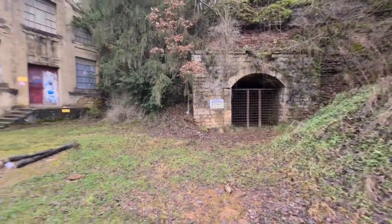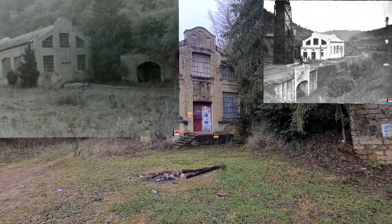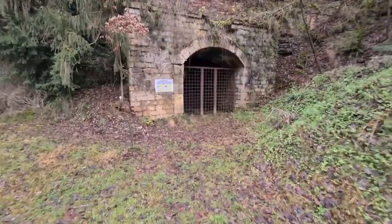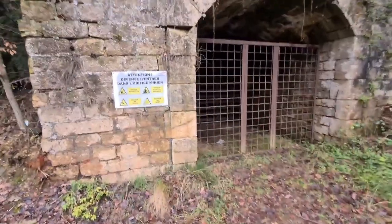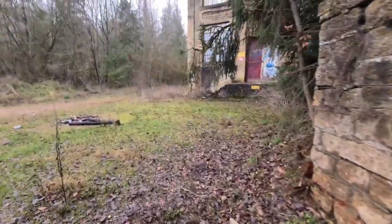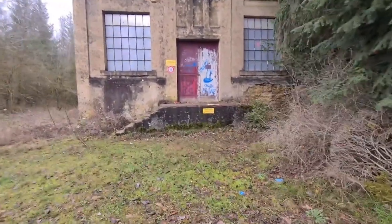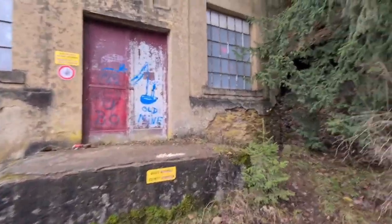Here you can see the second mine, with the main building from back in the time, in the area of Langegron. What is new is this warning sign — I've never seen it before. And again, like the others, it's also closed. Let's take a look at the main entrance. There's graffiti saying 'boo old mine' and a sign of Superman.